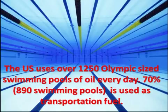Did you know the U.S. consumes 20 million barrels of crude oil every day? That is equal to more than 1,250 Olympic-sized swimming pools of crude oil every day. 70% of that, or 890 of those 1,250 pools, are used for transportation fuel alone.